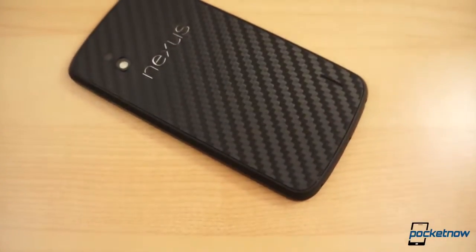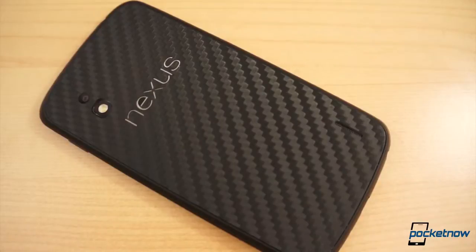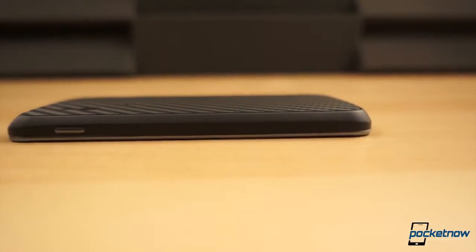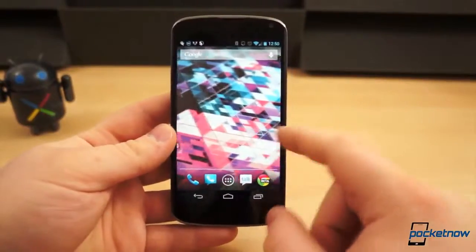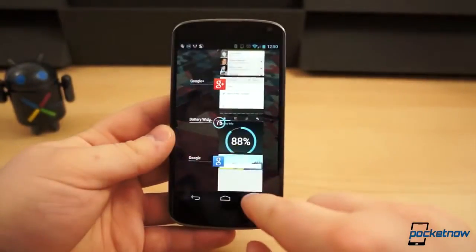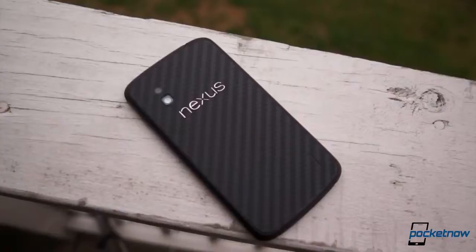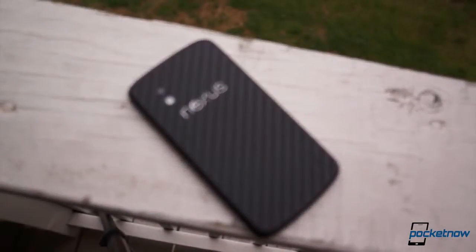So after four long months and at least a dozen flagships later, is the Nexus 4 still worth the buy? For the bargain seeker, absolutely. For anyone after the purest Google experience in a smartphone, definitely. But with Google I/O just around the corner, and a host of more powerful, more advanced smartphones with 1080p displays on the horizon, the Nexus 4 has passed its prime, and we couldn't recommend it to anyone who seeks bleeding-edge technology or needs the latest and greatest.